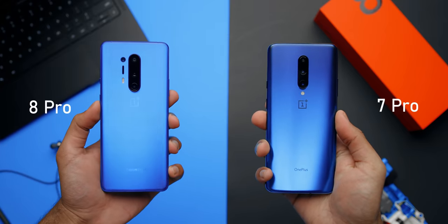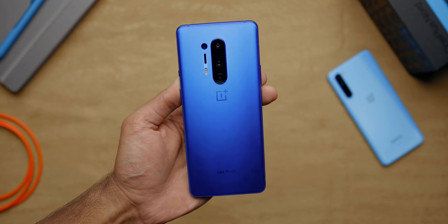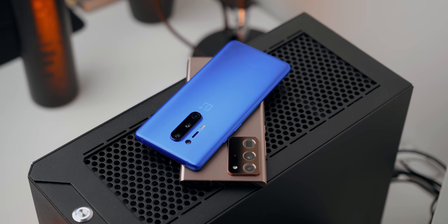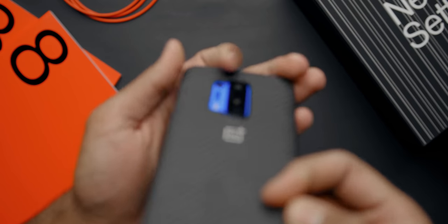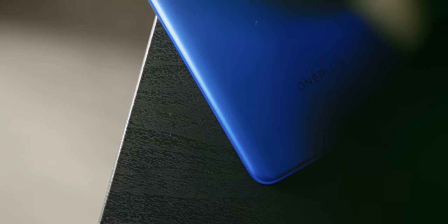Let's start with the design. It's a subtle improvement over the 7 Pro, but they've added some tasteful colors to make it stand out from the competition. I've got the ultramarine blue model and it looks amazing. They've given it a matte texture that's soft to the touch and it doesn't get super reflective. The camera bump is tolerable, especially compared to the Note 20 Ultra. The corners are rounded, the build quality is fantastic — sandwiched between two sheets of Gorilla Glass with a solid aluminum frame.